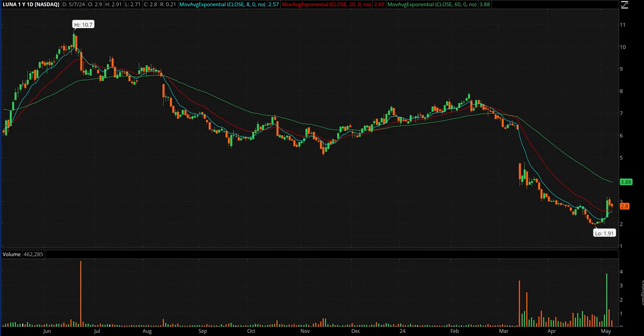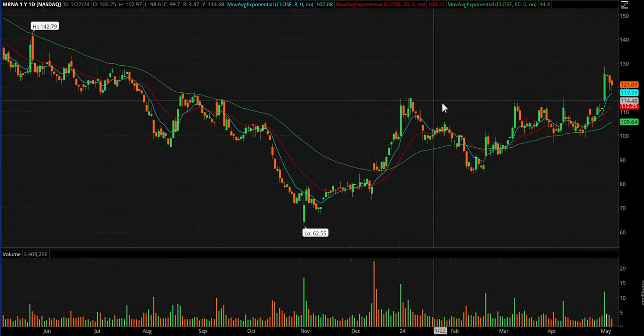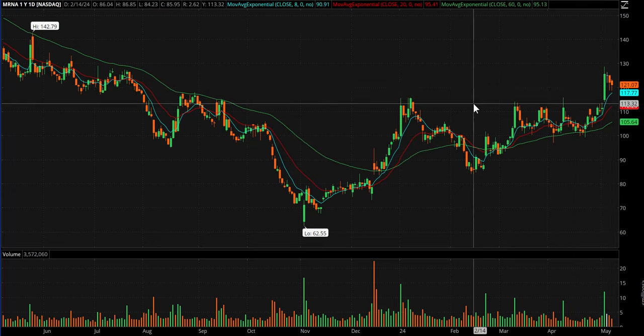LUNA — I like this: big pop followed by two lower days on declining volume, so I'm treating it like a bounce play tomorrow. Moderna MRNA just goes back on watch — had the breakout right over this line, then a three-day pullback with buyers coming in — you can see those little tails there — so I'm treating that again like a bounce play. That's it, I gotta run. See everybody in the chat room in the morning — have a great night.